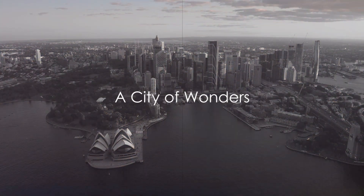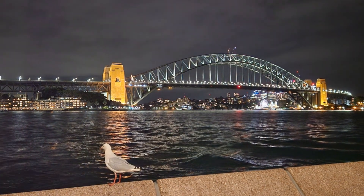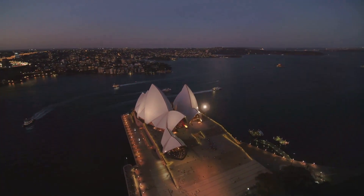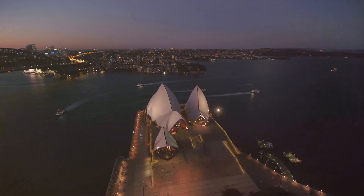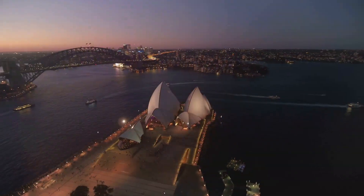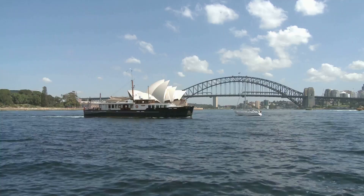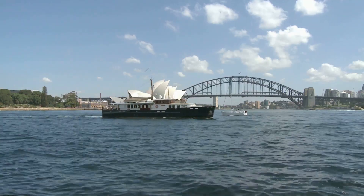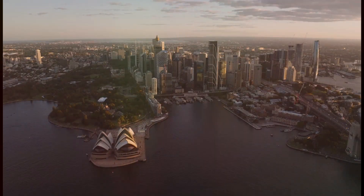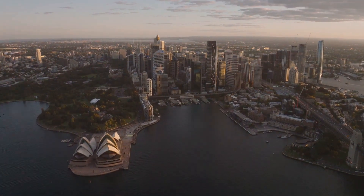So there you have it, a glimpse of the wonders Sydney has to offer. From its pristine beaches and historical sites, to its diverse wildlife and panoramic views, Sydney is a city that promises an unforgettable experience. And while it's an absolute delight to explore, remember to do so responsibly, preserving its beauty for future generations. The city of Sydney is waiting to welcome you — it's a journey you'll want to embark on. And that, ladies and gentlemen, concludes our virtual tour of the enchanting city of Sydney.